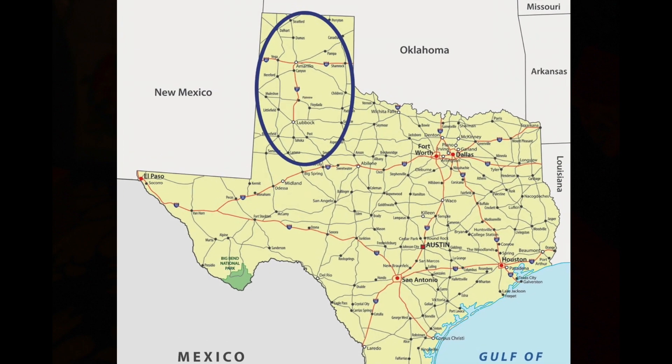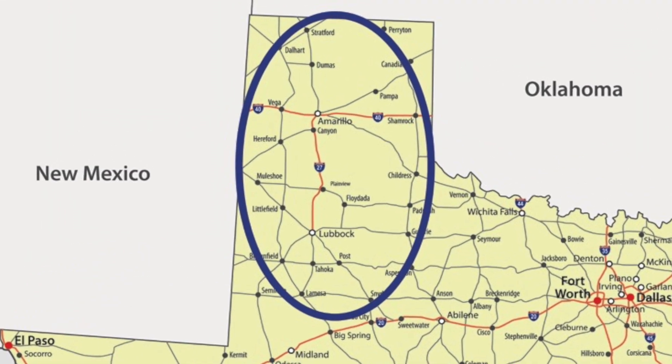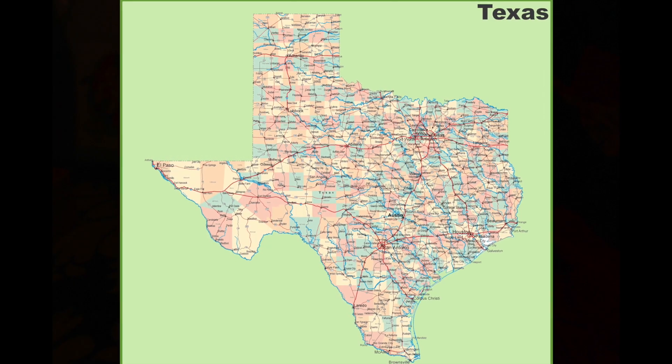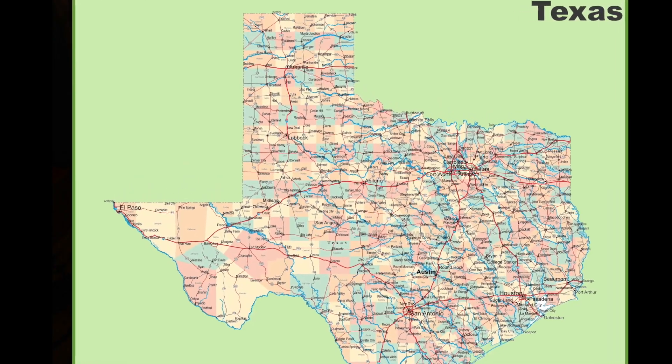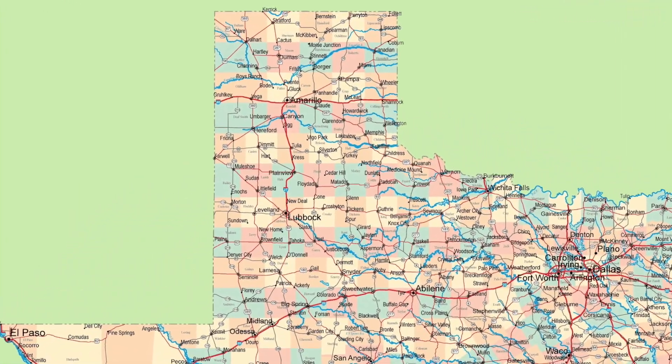Let's talk about the Panhandle. A lot of people assume that West Texas includes all of the Panhandle and the country all the way out to El Paso. Really, those are two different and distinct zones from the West Texas I just described.